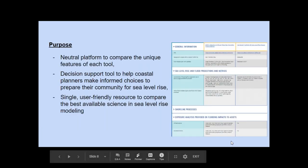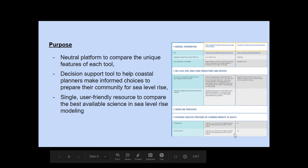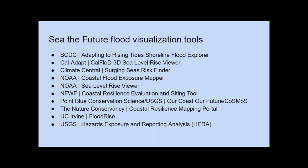With that background, the purpose of See the Future is to be a neutral platform to compare the unique features of each sea level rise visualization tool in California. We consider the site a decision support tool to help coastal planners make informed choices to prepare their community for sea level rise, as well as to be a single and user-friendly resource to compare the best available science and sea level rise modeling and tools. The tools included in See the Future are all publicly available sea level rise and coastal flood web tools.